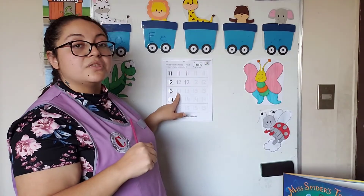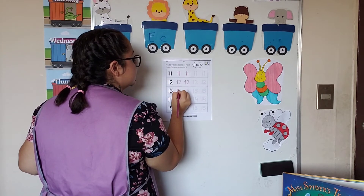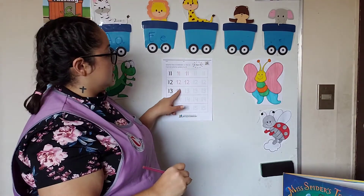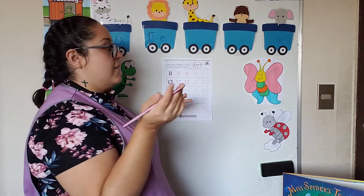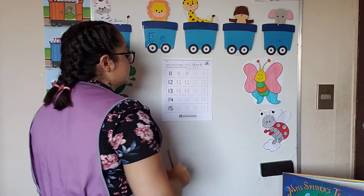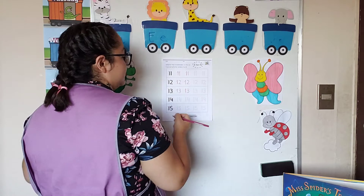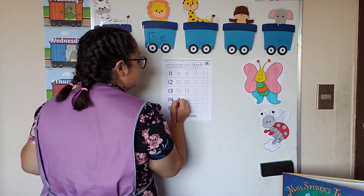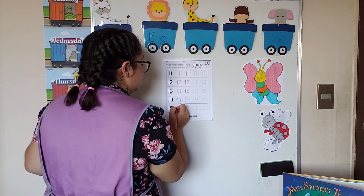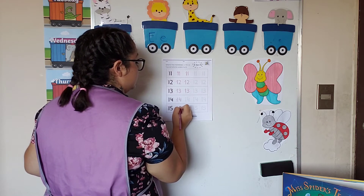Now we go for number thirteen — up and down and then two rounds. And fifteen: we go up and down and all the way down and around, and a little half.